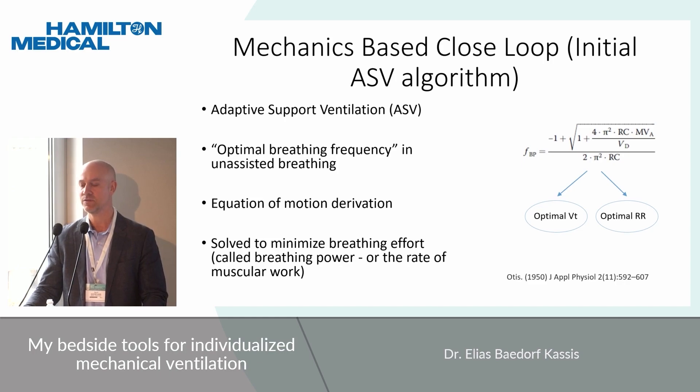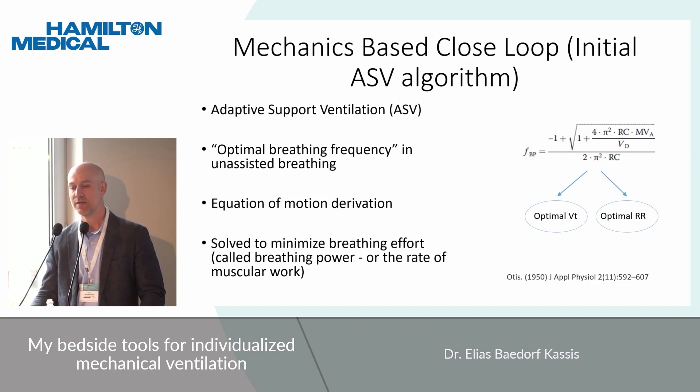What we're going to be talking about mostly today is ASV — adaptive support ventilation — a mode we use quite frequently in our ICUs. When the ASV algorithm was first created, it was derived from the equation of motion using the classic Otis equation. This is an equation with key variables: we're solving for the optimal breathing frequency, and there are several parameters including the time constant. Essentially we're solving for the optimal breathing frequency to minimize the rate of muscular work.